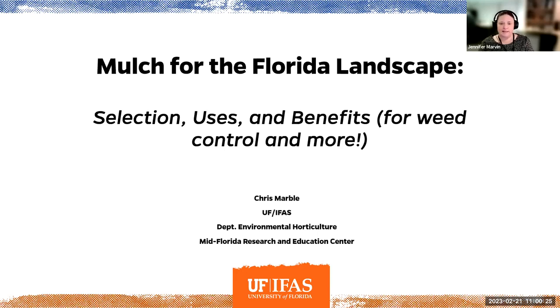Hello and welcome to the Florida Friendly Landscaping Program's homeowner webinar series, given every third Tuesday of the month at 11 o'clock in the morning. My name is Jen Marvin and I'm the Florida Yards and Neighborhoods statewide coordinator. Today we have Chris Marble speaking about mulch. Your microphones have been muted. If you have questions, please type them in the chat box and we'll answer them at the end of the presentation.